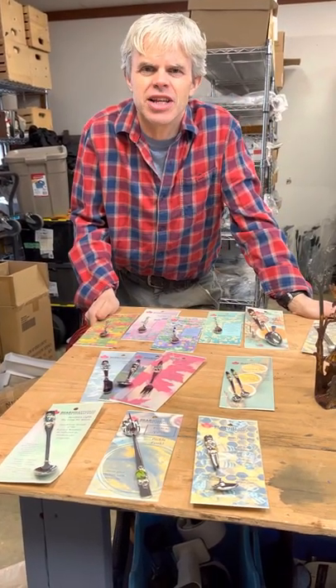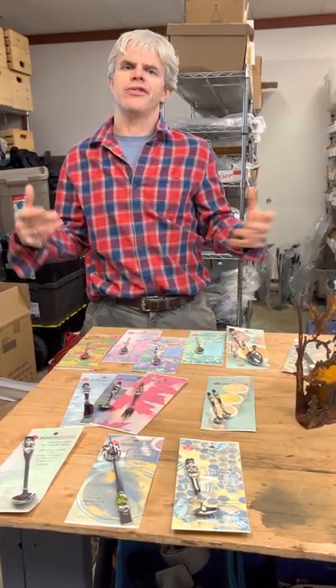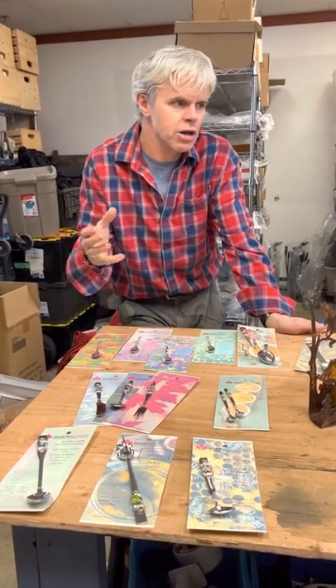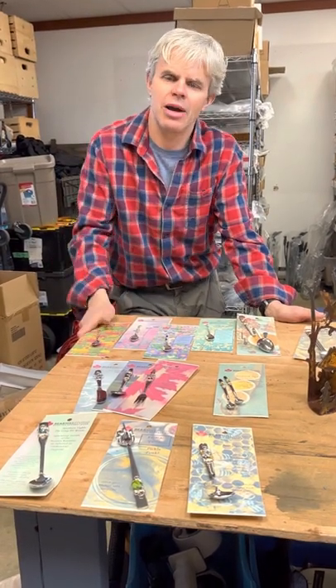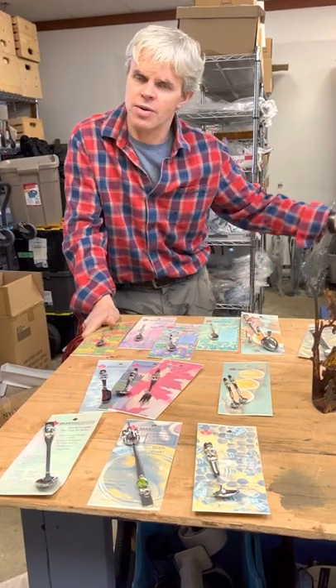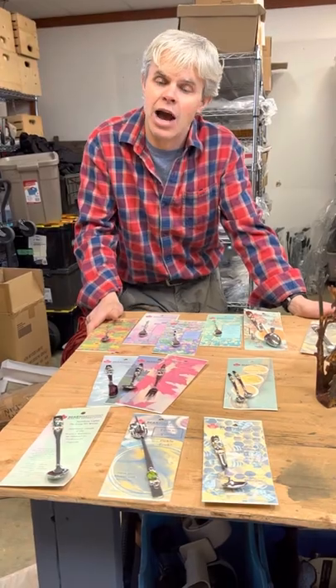Hi guys, thanks for checking us out here at Bear Hill Studio. We thought we'd put together a video here. In this virtual world where we can't see you and point things out, one of the questions we get asked the most when people come into our booth is: what sells the best? So I thought we'd do a video and show you the items that we see going out all the time — they're regulars for us. We sell a ton of different items, and depending on the location, obviously some of these may work better than others, but these are the ones I would recommend.